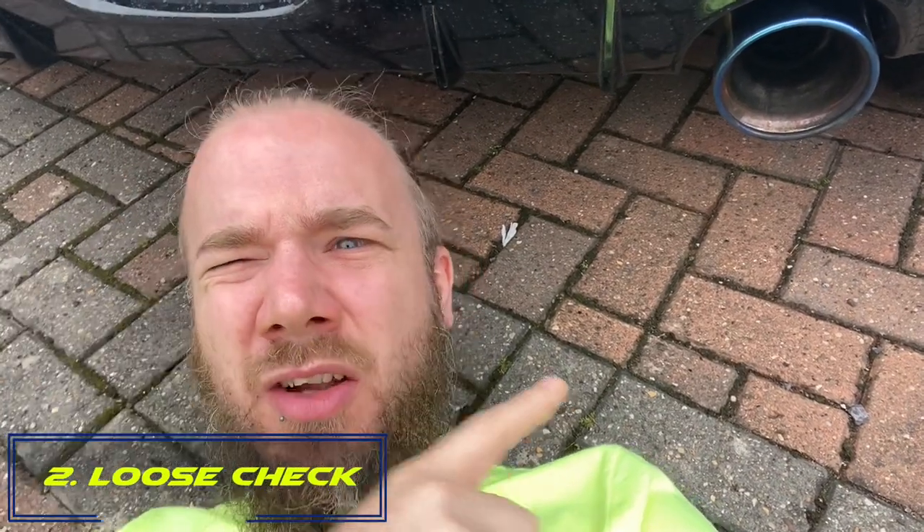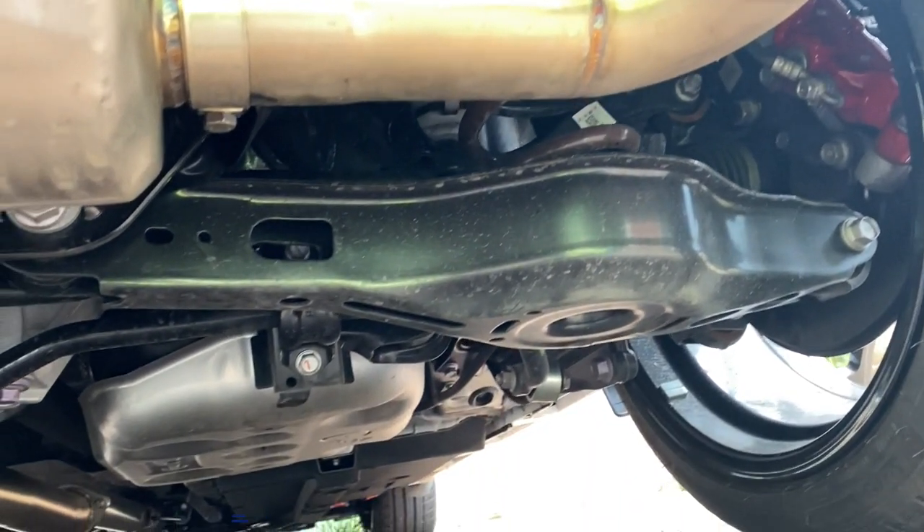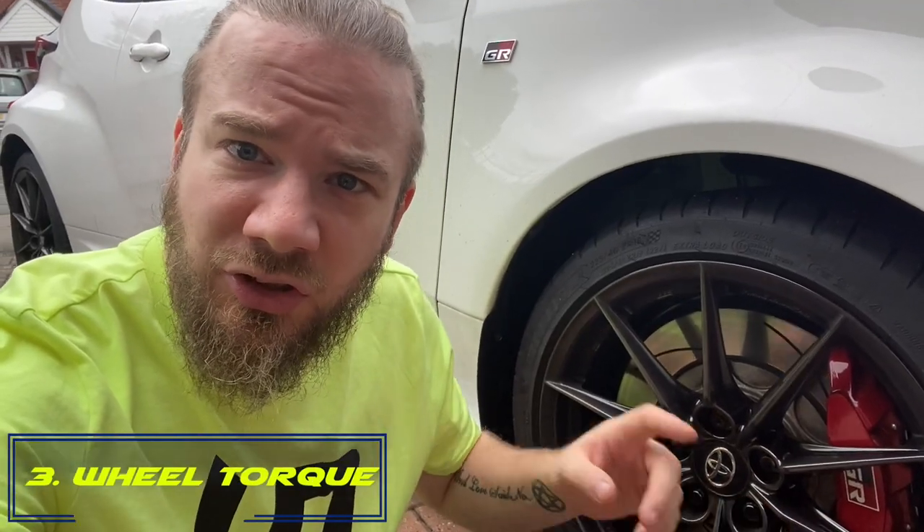Number two on the list is get underneath your car and check for anything loose, anything that's caught on any suspension components, anything that looks out of the ordinary.